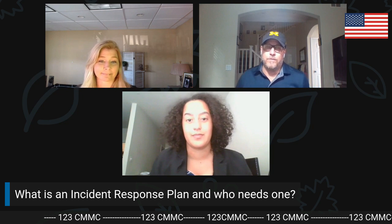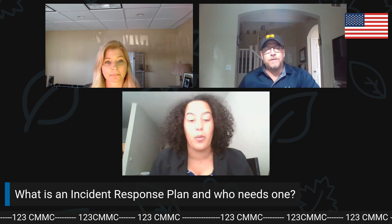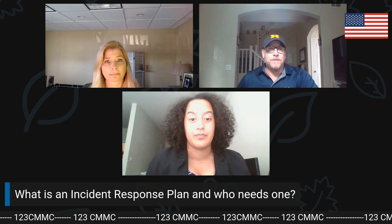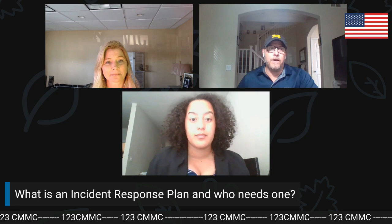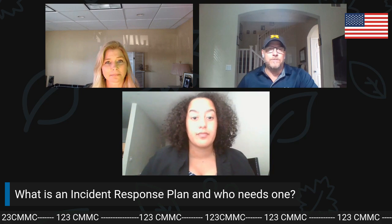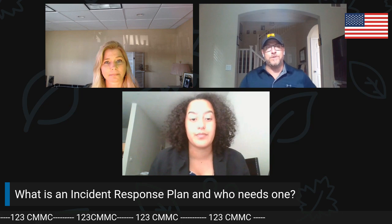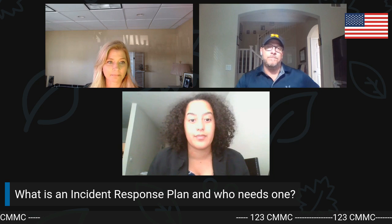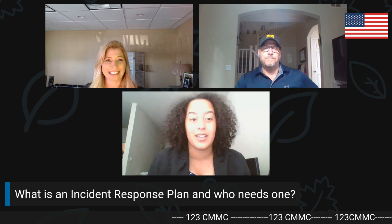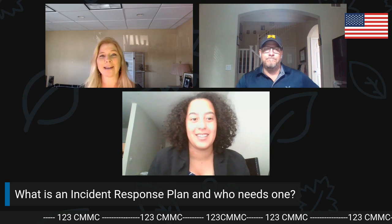Having an IRP in place is really a foundational piece of maintaining a solid security posture against attacks. Because attacks aren't a matter of if, it's a matter of when. That's the reality we live in today, and that's what everybody needs to realize.